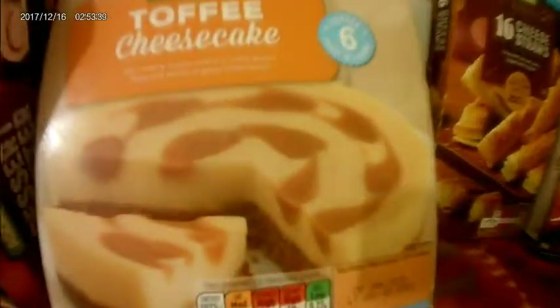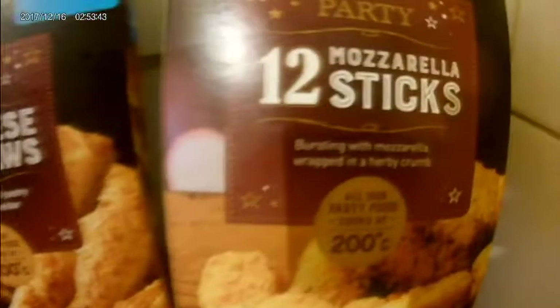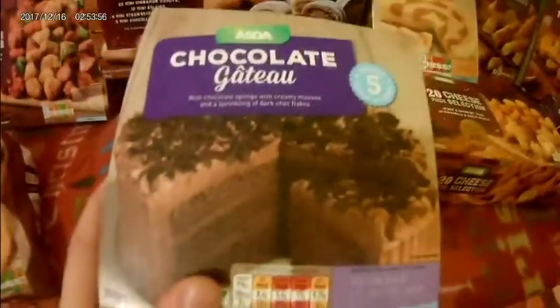We've got a toffee cheesecake — you always get a bit crazy at Christmas. Cheese straws, mozzarella sticks. And then these white chocolate desserts — there's a caramel crunch one and a double chocolate one. Mozzarella sticks again, cheese selection, double chocolate — well, it's just a chocolate gateau really. There's all the food there.